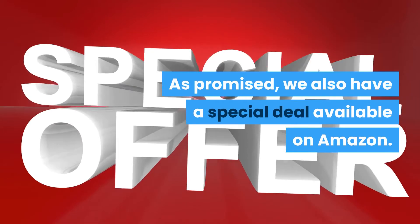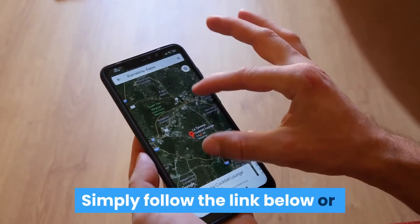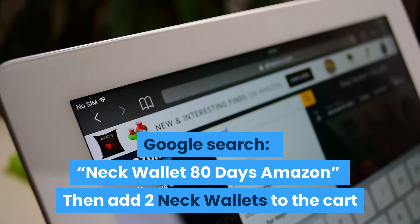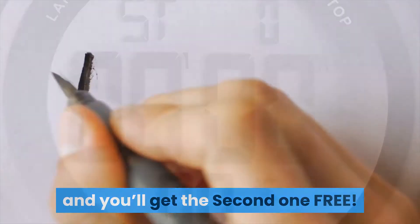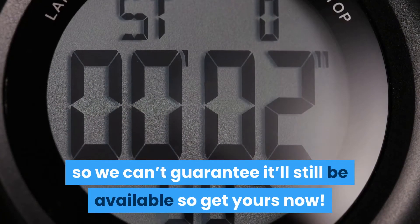As promised, we also have a special deal available on Amazon. Simply follow the link below or Google search neck wallet at 80 Days Amazon. Then add two neck wallets to the cart and use the secret code 2-1-holder — as in 2 for 1 — and you'll get the second one free. This is a limited promotion so we can't guarantee it's still available, so get yours now.